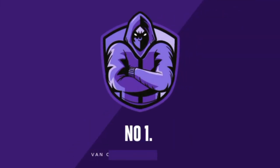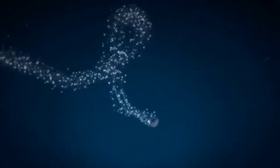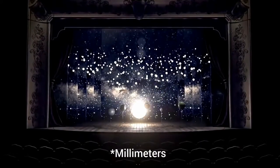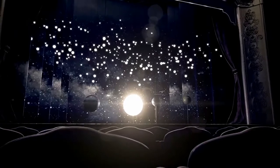Number 1: Van Cleef & Arpels Midnight Planetarium. You can now have that solar system diorama you made in school on your wrist in the form of a watch. Van Cleef & Arpels have debuted a gorgeous new astronomical watch, the 44mm Midnight Planetarium, at Geneva's annual Salon International de la Haute Horlogerie.